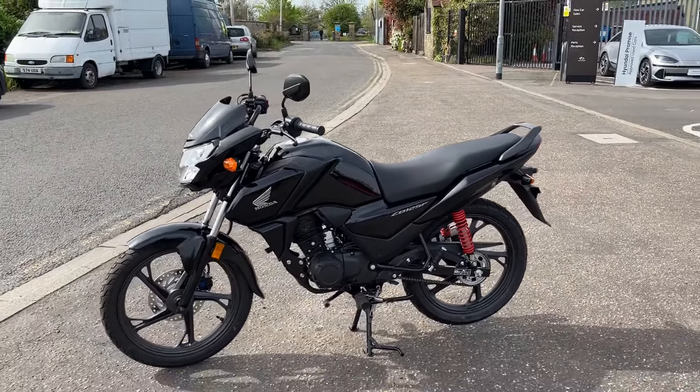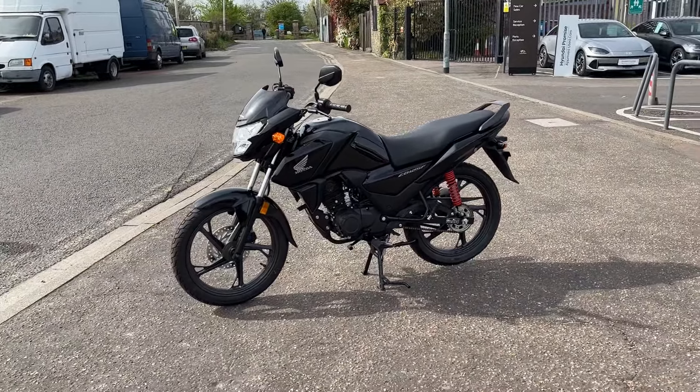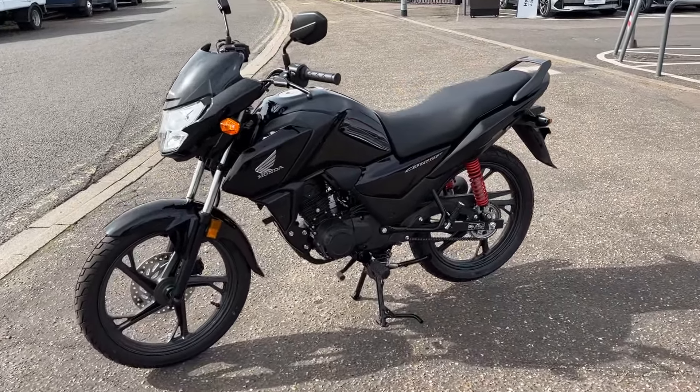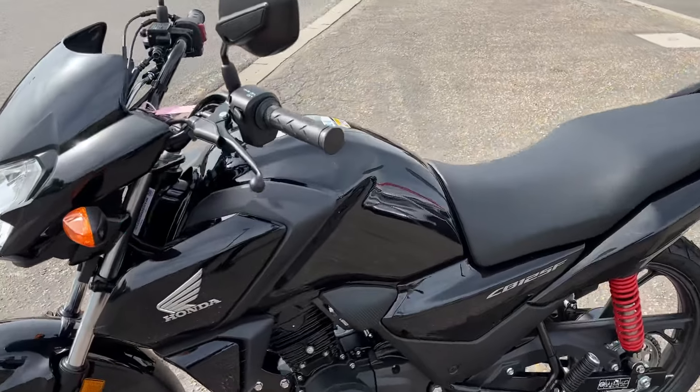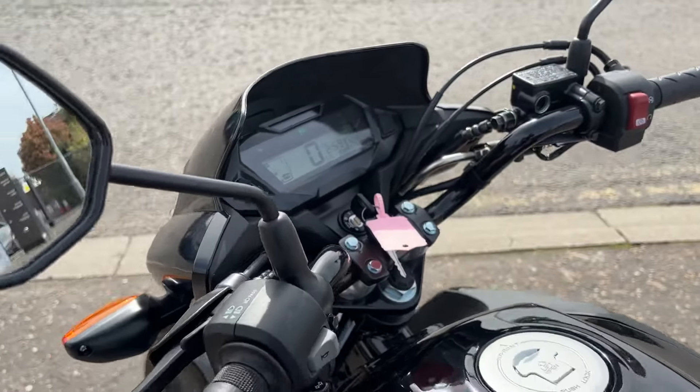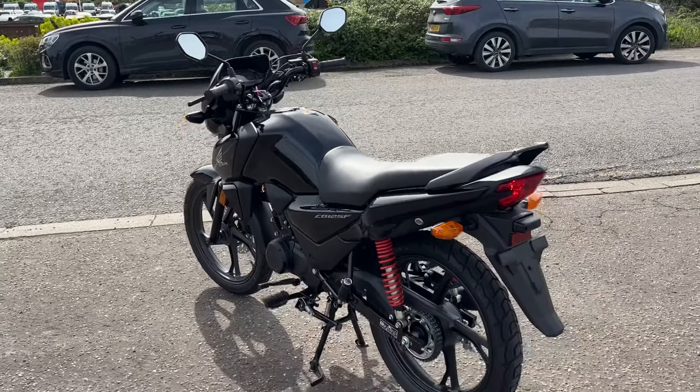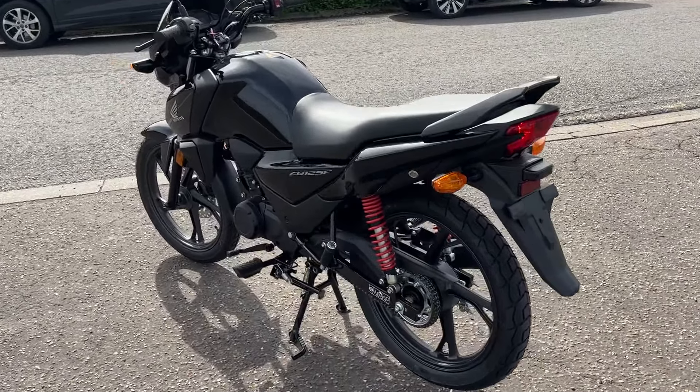This one here is finished in black. Other colors available now are the Imperial Red, which is a metallic finish, and also the matte Marvel blue metallic. All lovely colors — great little 125, perfect little geared CBT125.